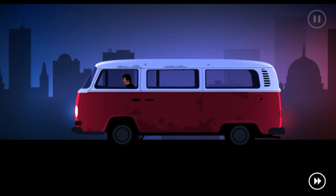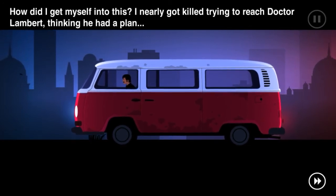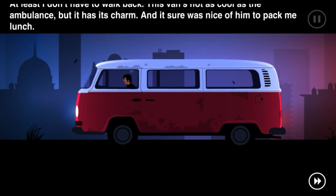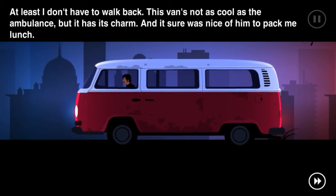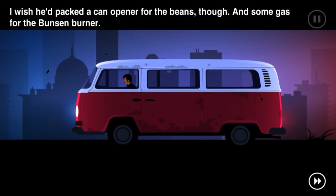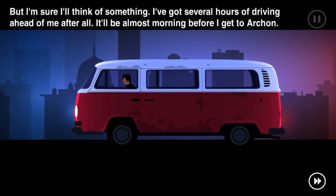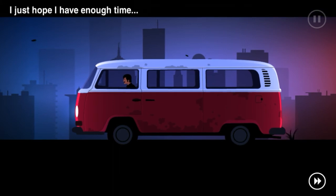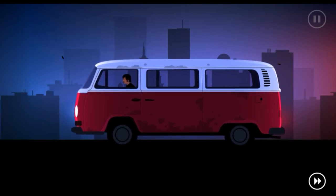Oh my god, holy crap! How did I get myself into this? I nearly got killed trying to reach Dr. Lampard thinking he had a plan, and then it turns out it's me - I'm the plan. At least I don't have to walk back. This van's not as cool as the ambulance but it has its charm. I wish he'd packed a can opener for the beans though, and some gas for the Bunsen burner - but I'm sure I'll think of something. I've got several hours of driving ahead of me. It'll be almost morning before I get to Archon. I just hope I have enough time.